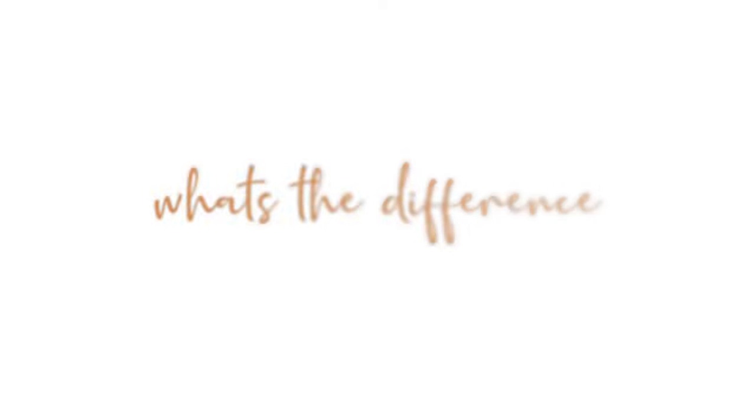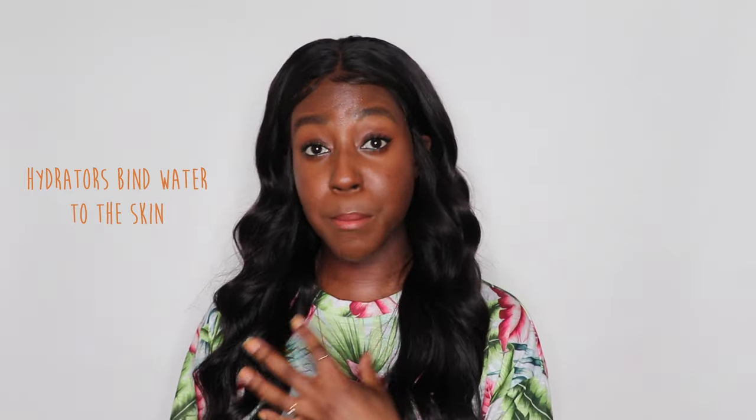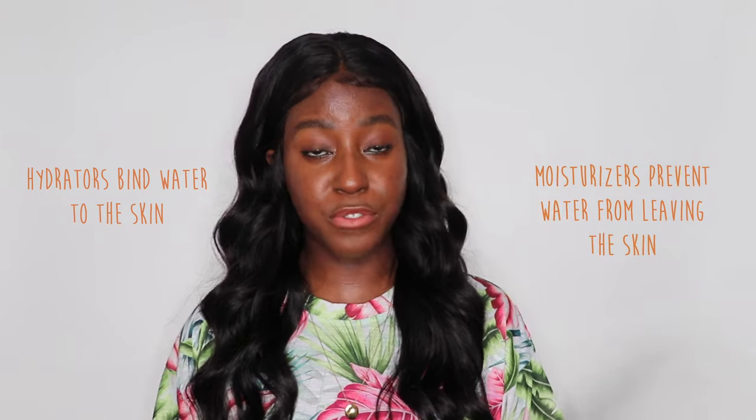In the simplest terms, the purpose of a hydrator is to bind water molecules to the skin, and the purpose of a moisturizer is to prevent water from leaving the skin. From this simple distinction you can easily see how each one can benefit or also impede the skin based on what you're actually looking for. It is definitely possible and beneficial to layer both hydrating and moisturizing ingredients, but when creating a routine you need to really understand what you're doing.